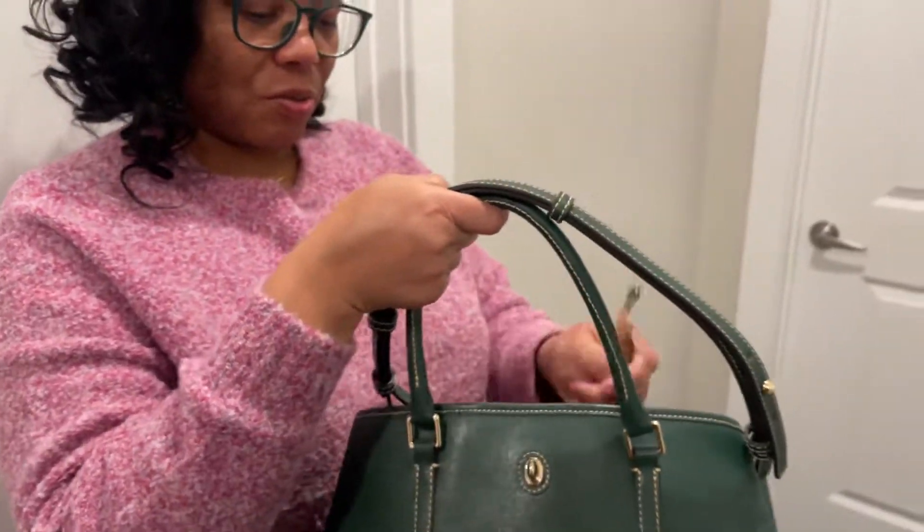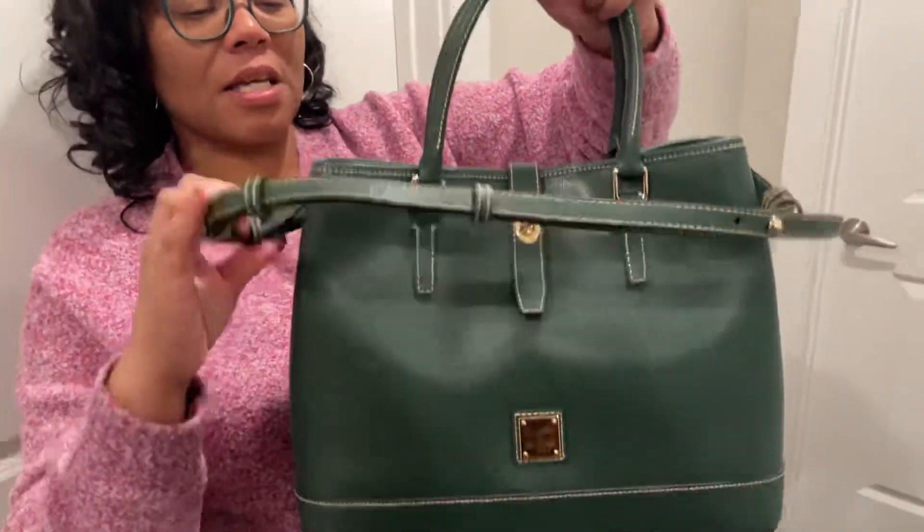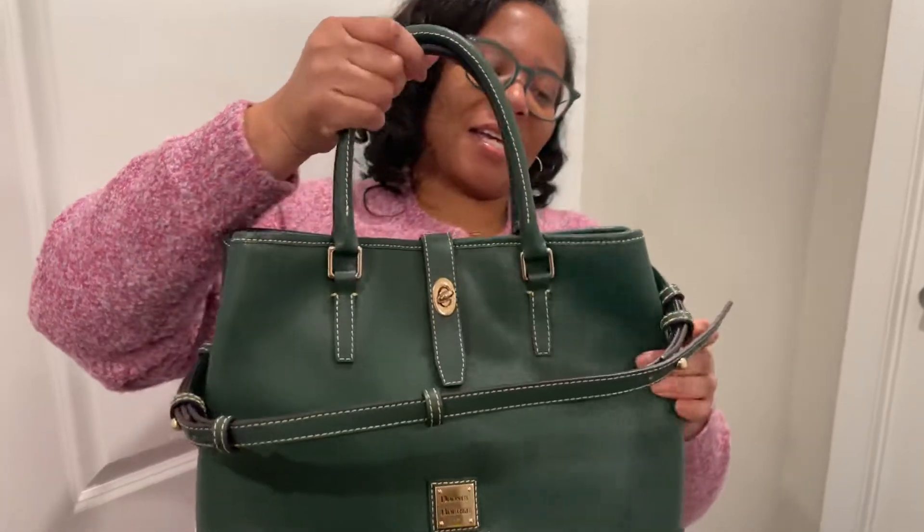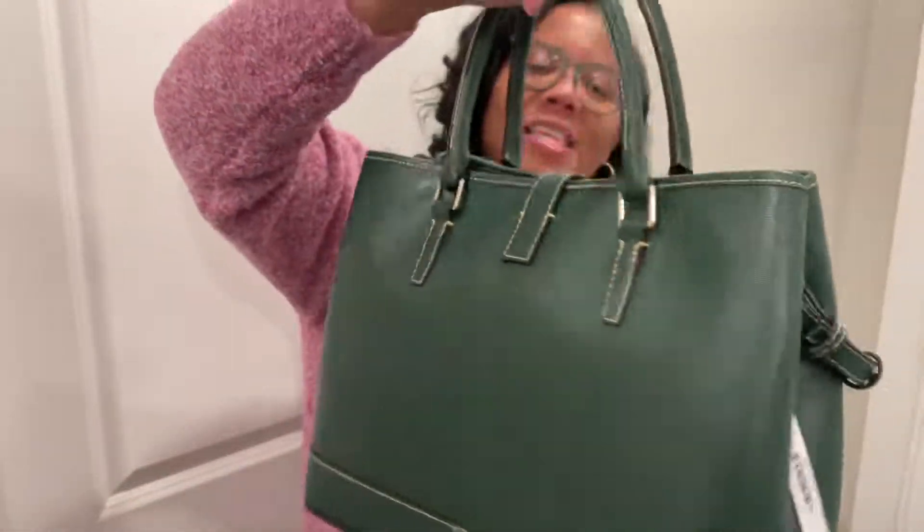Again, I'm just thrown off by the stitching. Because I had this in the camel color before, I did not notice the contrast of the stitching, and I don't know if I like it up against the Ivy.